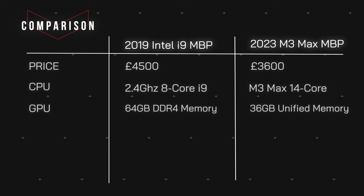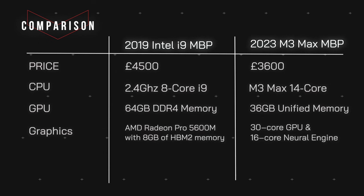I tried to get as close to the specs as possible with my previous Intel i9 Mac for a good comparison. The i9 had a 2.4 GHz 8-core i9 processor chip, and the M3 Max is 14-core. In terms of RAM, the Intel has 64 GB of DDR4 memory. You have to remember that unified memory in Apple's silicon-based MacBooks is not equivalent to GPU memory on Intel machines. 36 GB of unified memory is as close as you can get to being equivalent to 64 GB in an Intel machine.